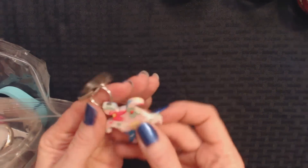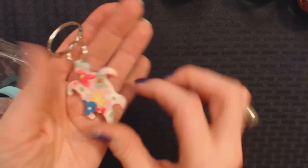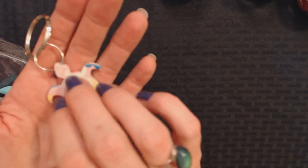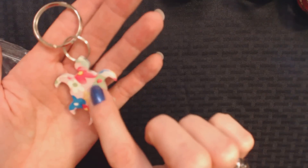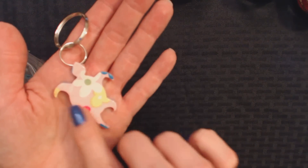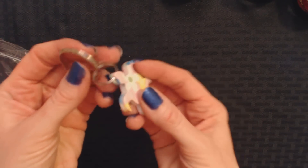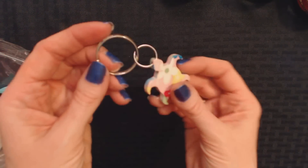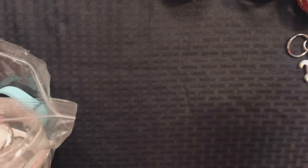Oh, how cute. Look — a little keychain. And this is made of something that feels like ceramic, kind of like a coffee cup. And a little turtle — he has a pretty floral design on both sides. That's pretty, that's really cool. And it comes with a ring through here, like he has a nose ring or something. And then a bigger ring there. That's neat.